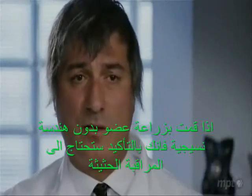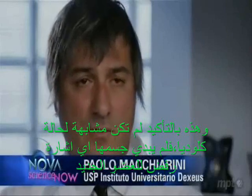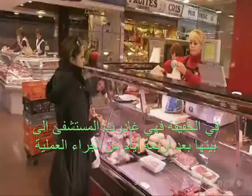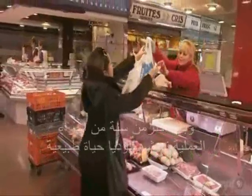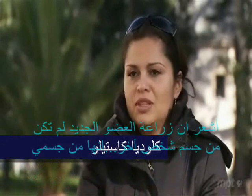If you transplant an organ without tissue engineering, you need immunosuppression and close watching — and this was absolutely not the case for Claudia. She never had any sign of rejection. Indeed, four days after surgery she was home. More than a year later, Claudia is living a normal life, free of fear that she will reject her new body part. She says: I feel like the transplant is not from the body of another person — it's mine.